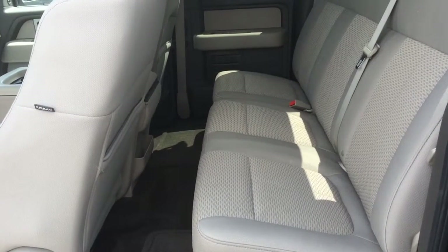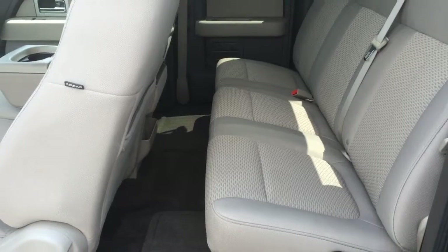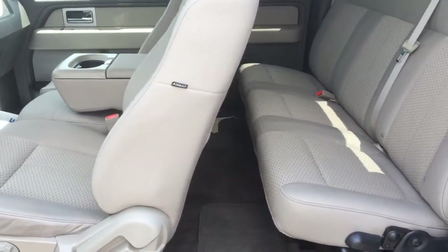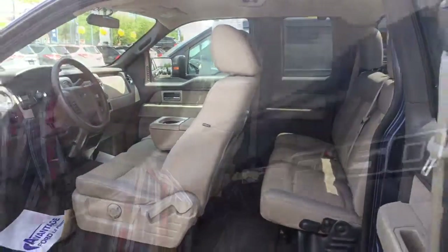We can also see that this is a very, very clean truck — it's unusual, like we could eat off the floors. Very, very nice truck here at Avantage Ford. Mr. McCallum, thank you so much for watching this video. I hope to see you soon at the dealer.